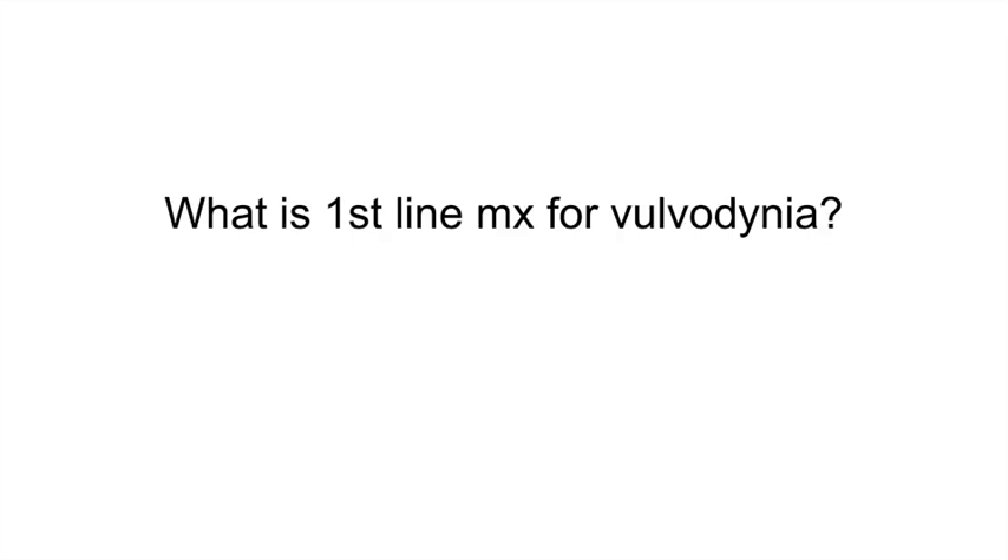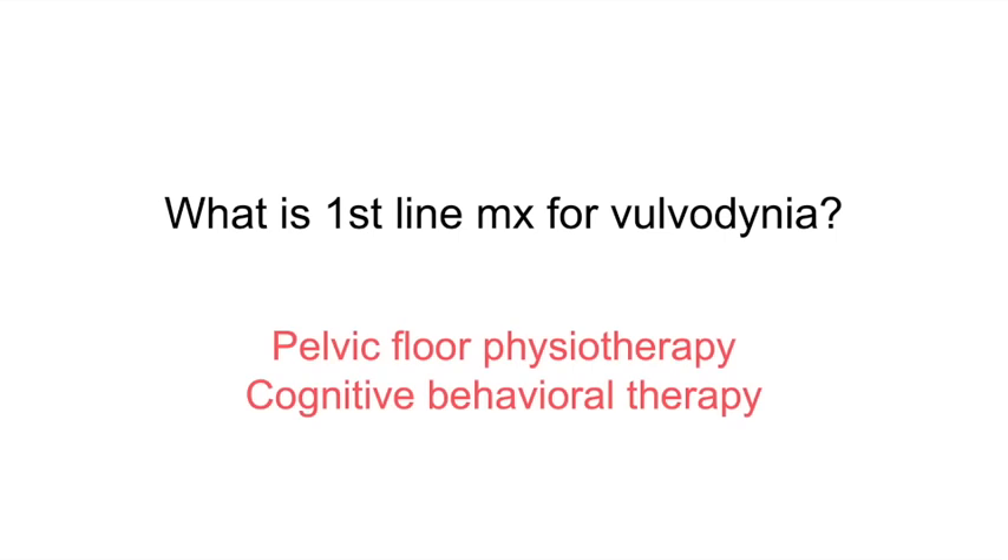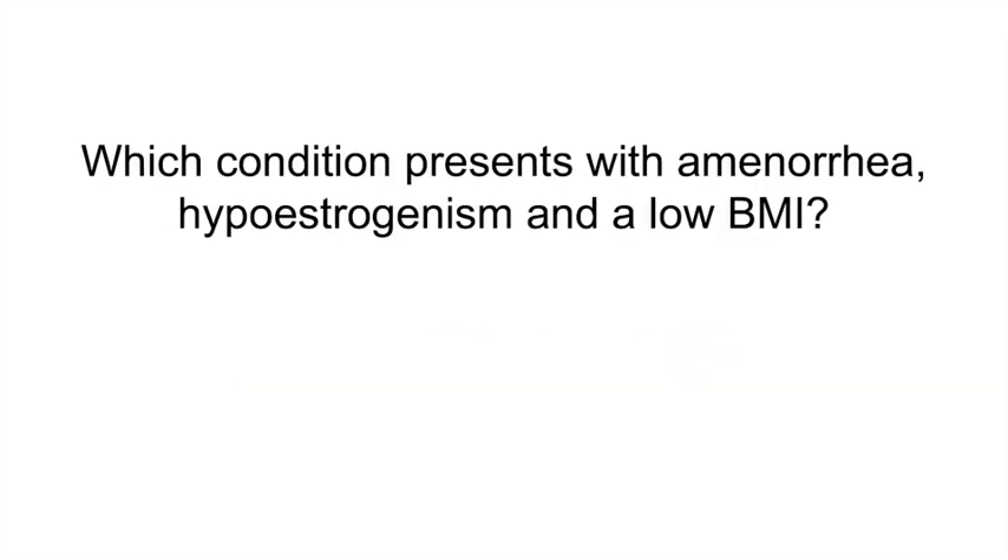What is the first-line management for vulvodynia? Pelvic floor physiotherapy and cognitive behavioral therapy. Vulvodynia is a chronic condition lasting more than 3 months that occurs in the absence of a specific disorder.